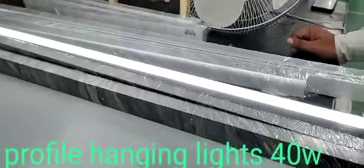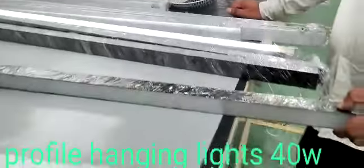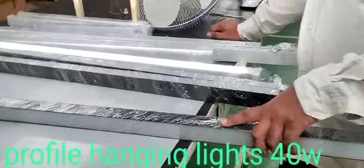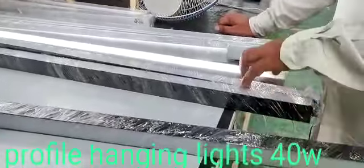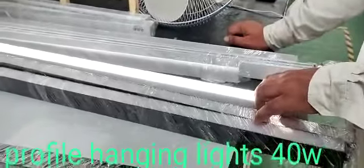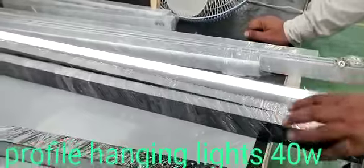These profile lights have all the colors. It has a black color body, and in this we also have cool white, warm white, natural white, and we can also keep the RGB.